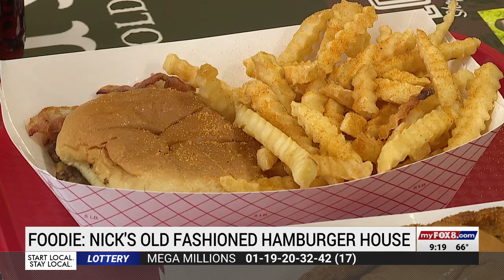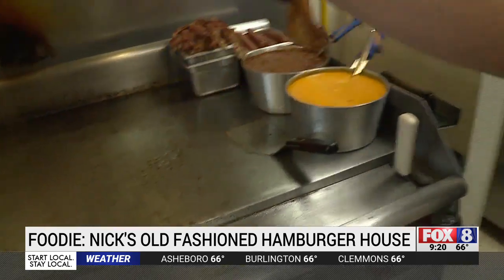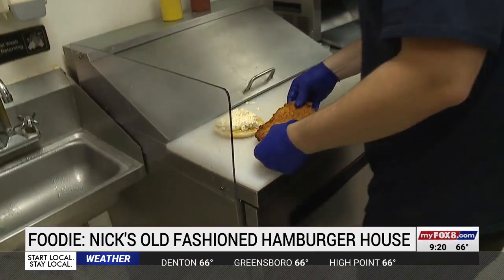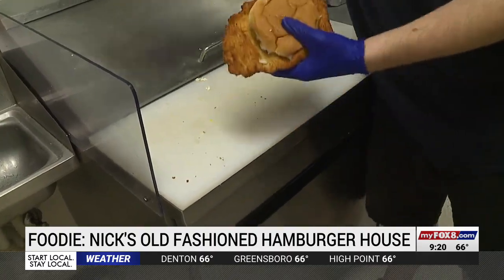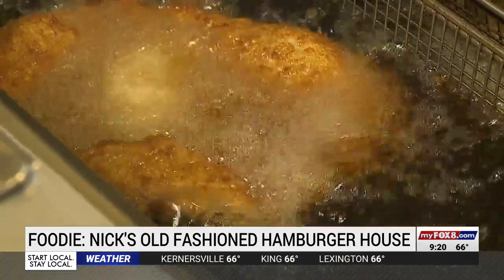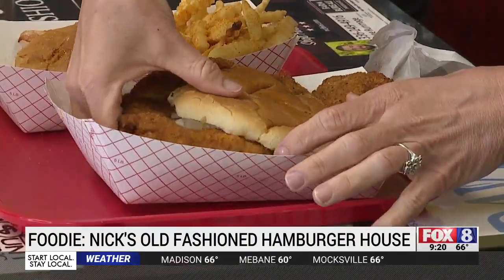If the burgers seem big here, just check out the pork chop sandwich. We call it a pork chop sandwich, but it's a tenderloin. We beat it out — it's bigger than your face for most people. It's a lot of overhang. Cooks pound out the pork tenderloin, then hand bread and fry it. The process takes a ton of time and work so they only make them two days a week. When we make them, they don't last — they're gone. You said it's bigger than your face, and you were not lying.